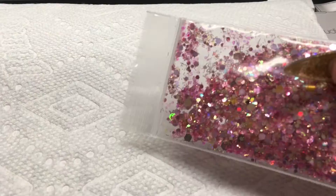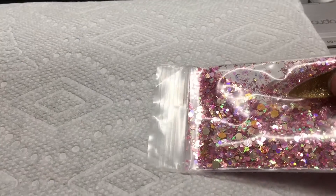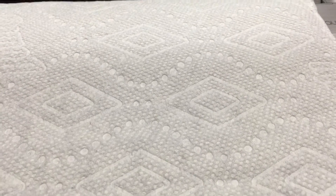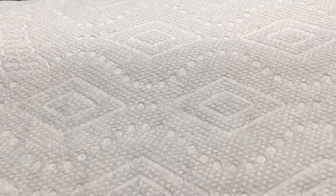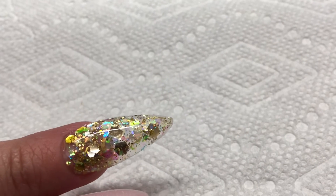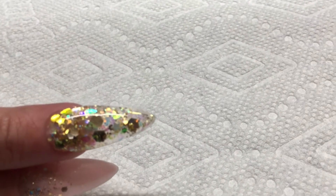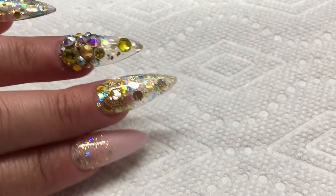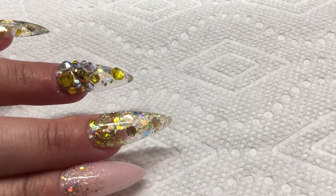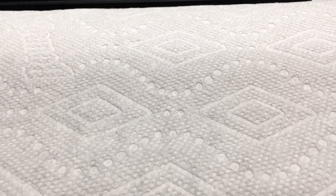I should have swatched it and I'm sorry that I didn't, but that is what it looks like. I'm going to give four of these out total. You can see the mix on my middle finger and on my pinky — that's what it looks like. Okay, so I'm going to go ahead and draw the winners.